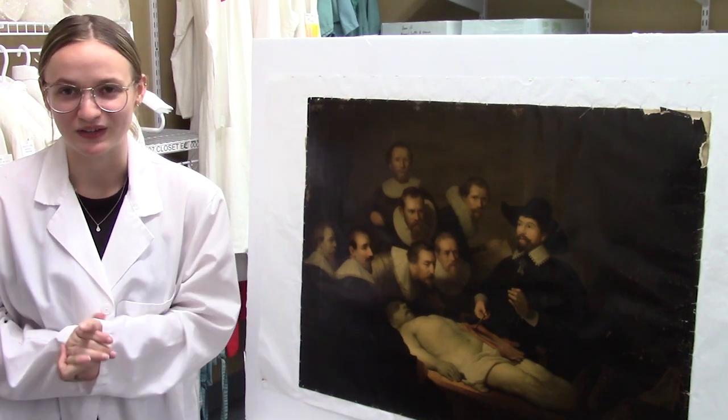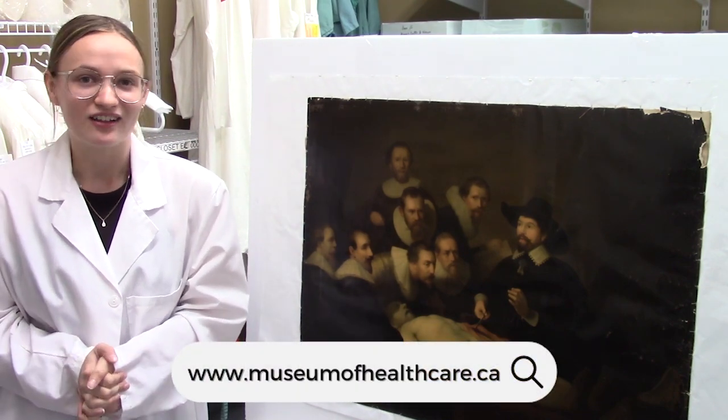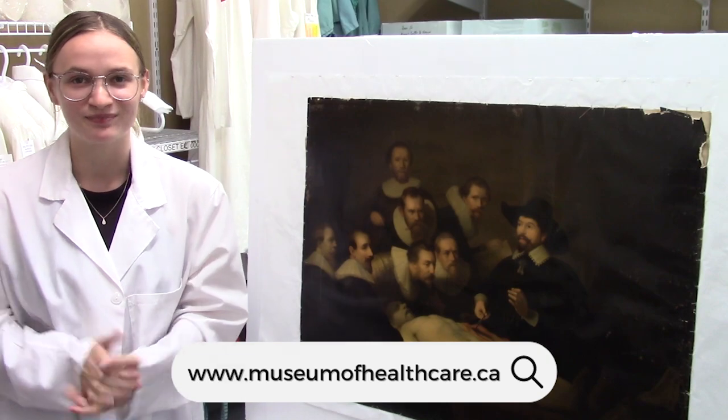And that is why this print is one of my favorite things. If you would like to learn more about this artifact and many others, please visit our online collection catalog at museumofhealthcare.ca. Thanks for watching!